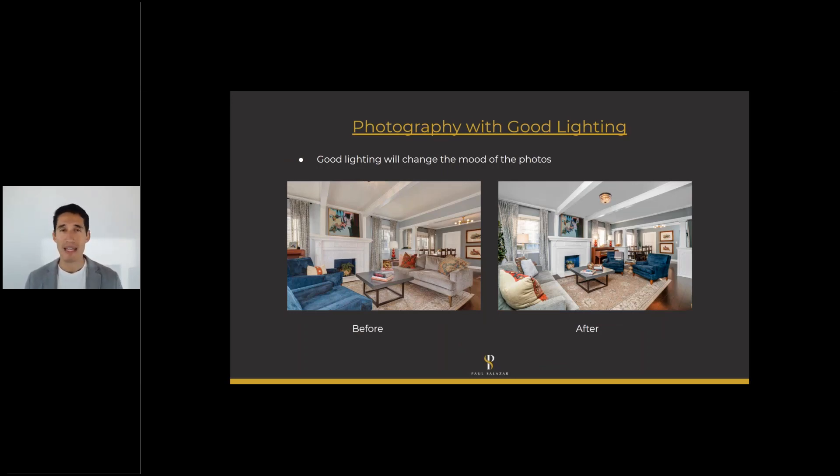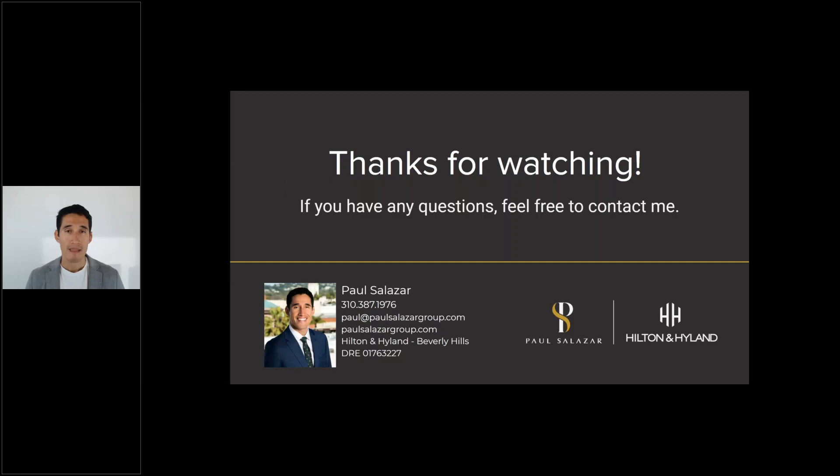Photography with good lighting is another critical factor. Everything I'm talking about here is ultimately about having better photos. This is the same property again — already on the market with another agent. On the right, my photographer used small wireless flash units placed around the room that sync with the camera, so when he takes the photo the flash fires in different parts of the room, making it look brighter, cleaner, and more pleasant. That's another way to add tremendous value to how the property is presented.